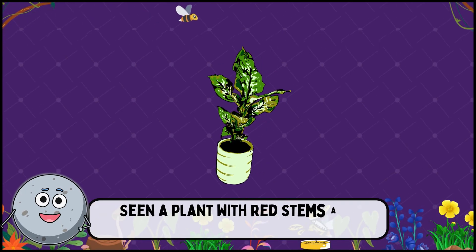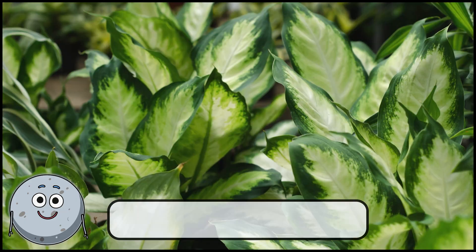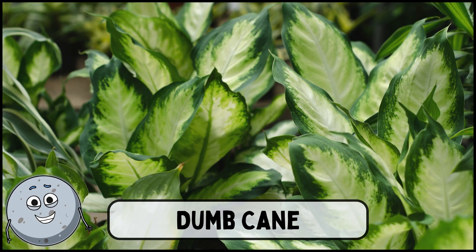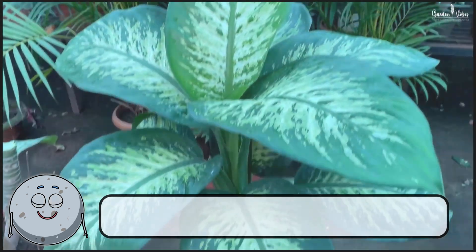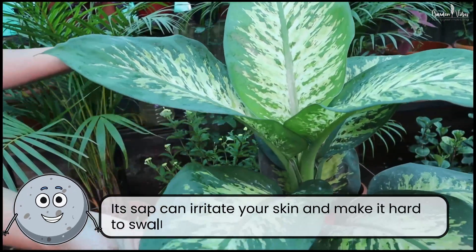Seen a plant with red stems and heart-shaped leaves? This is dumb cane. Its sap can irritate your skin and make it hard to swallow.